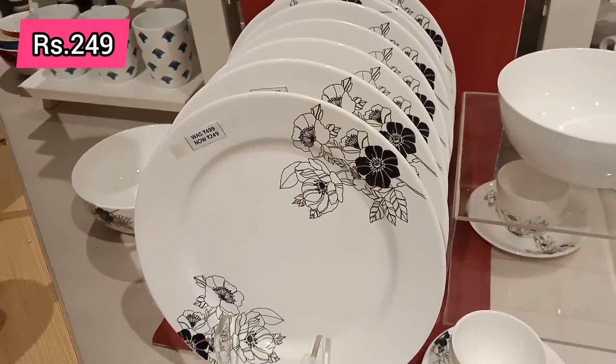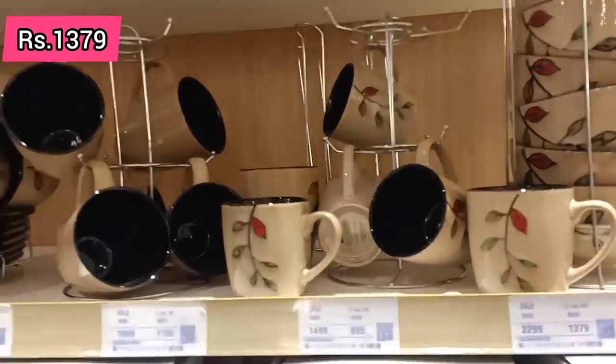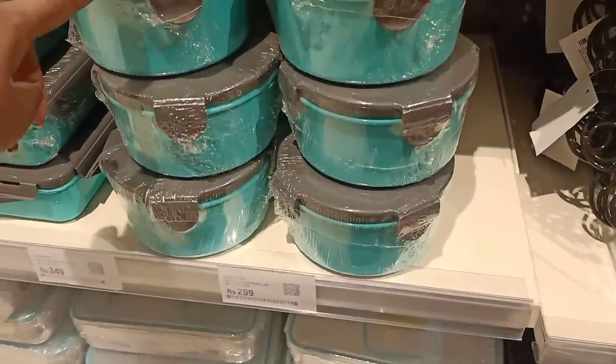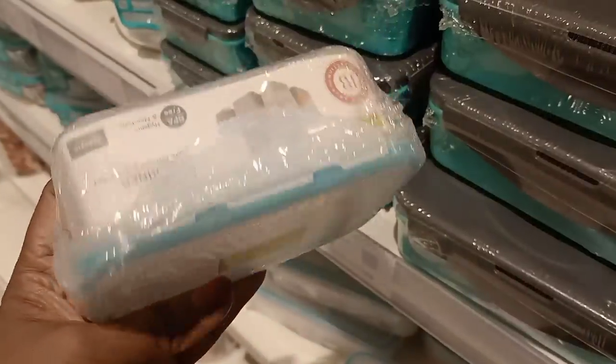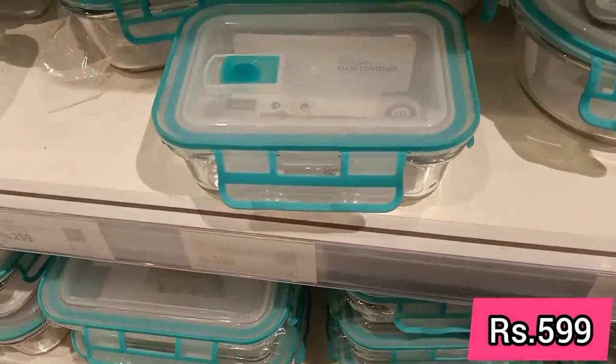The ceramic plate offers are very good. If you purchase ceramic plates, you can try it — you can get a nice offer. There are also ceramic plates, curtains, set of two pillows, and offer prices. There are very cheap offers available.